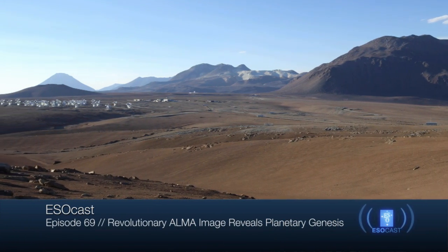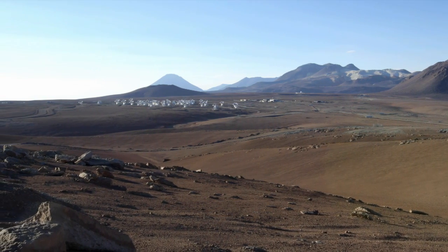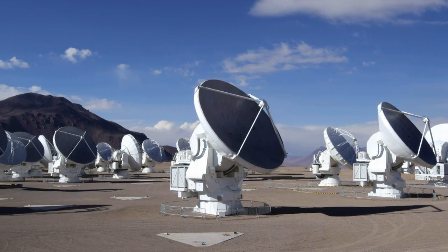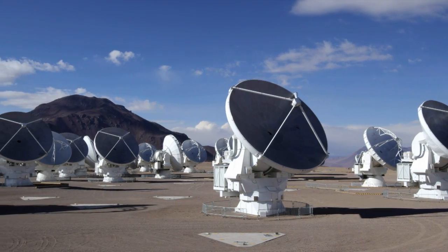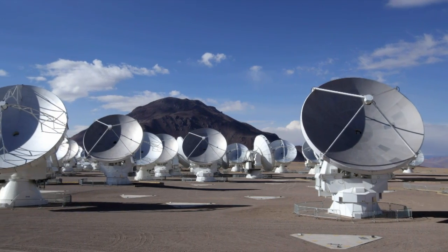ALMA, the Atacama Large Millimeter Submillimeter Array, is the world's most powerful telescope for observing the cold universe. It consists of 66 high-precision antennas that can be placed in different configurations.